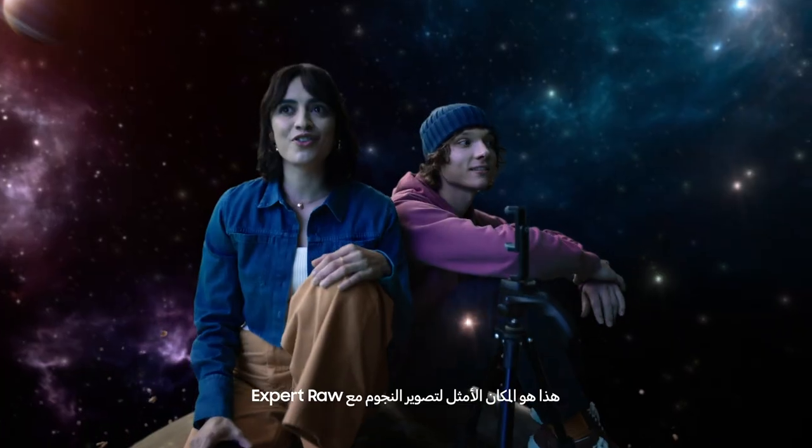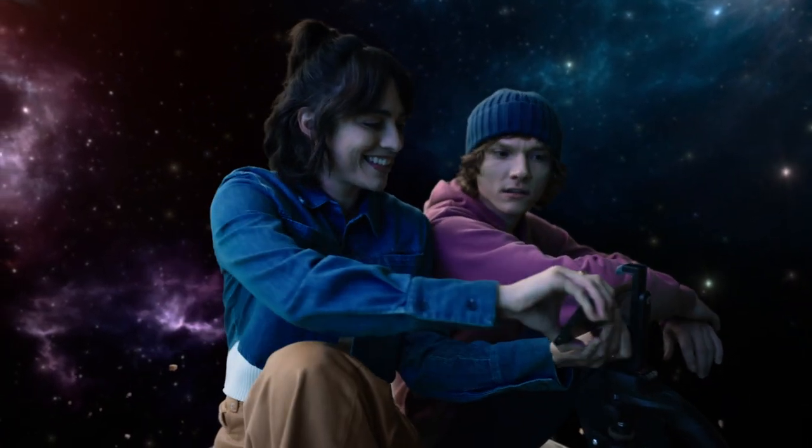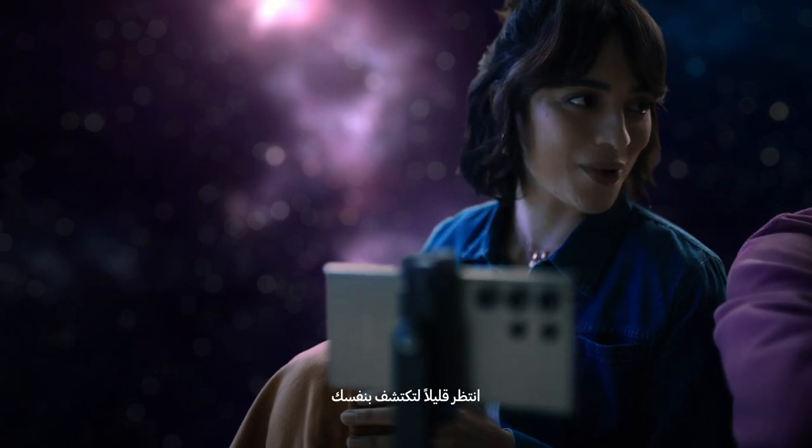This is the perfect place for astrophotography, with Expert Raw. Expert who? Just wait and see.